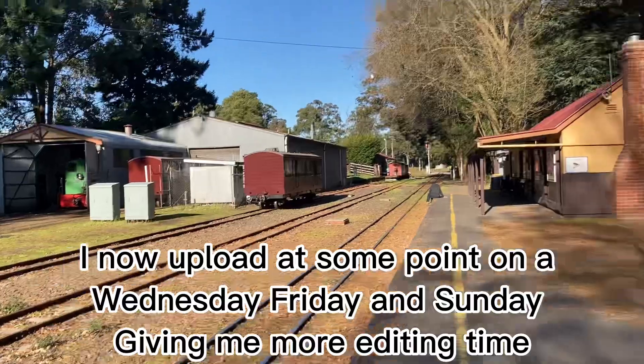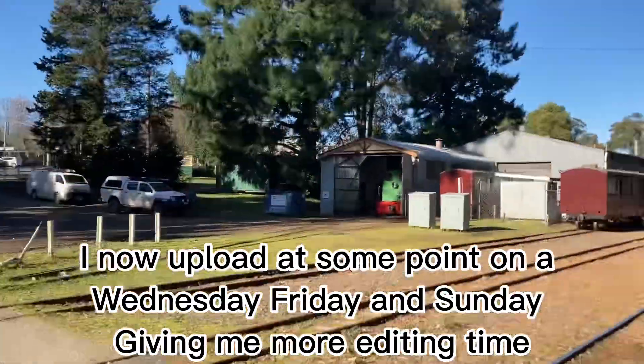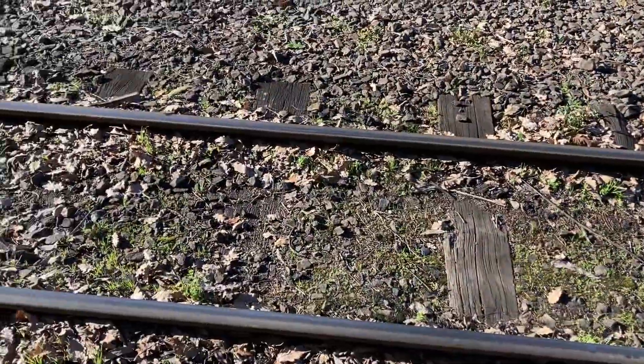We are here at Emerald Station. This is looking up towards Jambrook. There's the tracks. This is a workshop there. It looks like there's no trains running today. Some sort of station building up there. This is the track — it's narrow gauge.